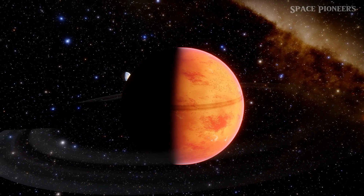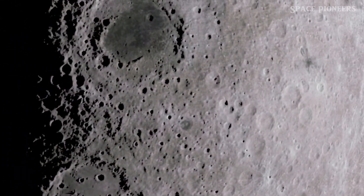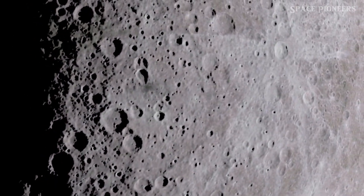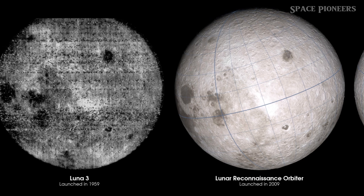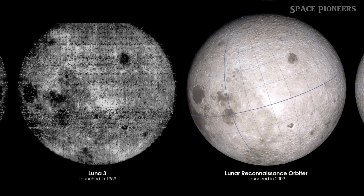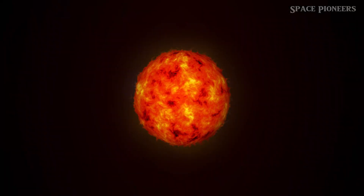To clear up a common misconception: the far side of the moon isn't always dark — it experiences lunar days and nights just like the near side, each lasting about 29 Earth days. The far side was first imaged by the Soviet Union in 1959, revealing a completely different landscape pockmarked with craters and lacking large volcanic flows.